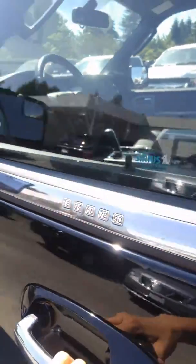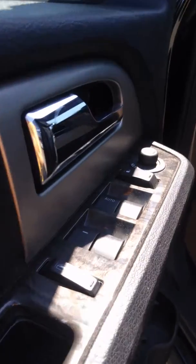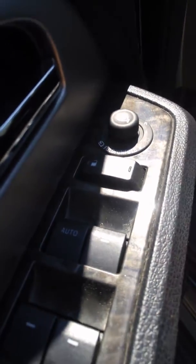You've got keyless keypad entry, your mirrors are power folding, and everything is power of course — all of your windows, your power door locks, your mirrors.